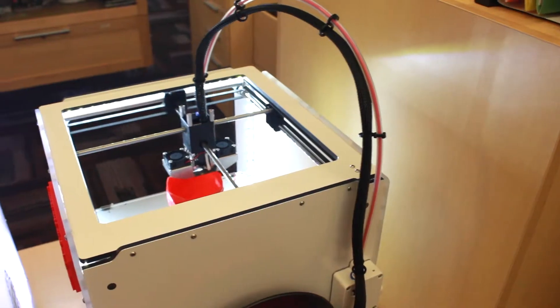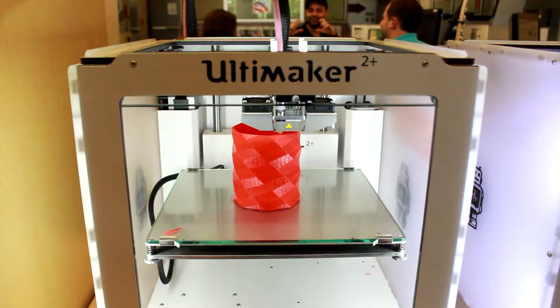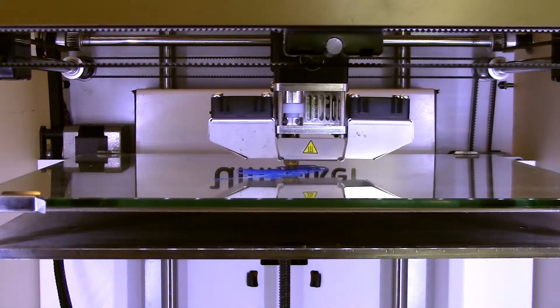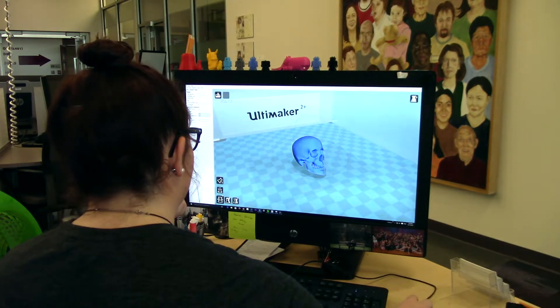These are our 3D printers. Their use is free to all members of the McMaster community. Whether you want to print a pre-existing design or create your own 3D object via Cura or Blender, the tools and expertise are all right here.